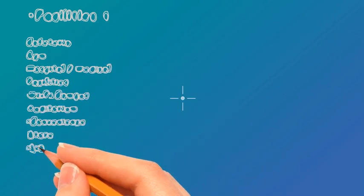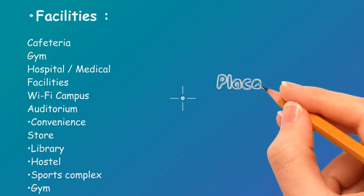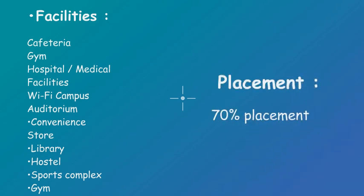Now let's take a look at its facilities. Although all NITs have similar facilities, here you would get a cafeteria, gym, hospital, medical facilities, Wi-Fi campus, auditorium, convenience store, library, hostel, sports complex, and labs. Now coming to the important factor — placements. This NIT has a 70% placement rate, and its highest package is 32.5 lakh PA and average package is 6 lakh PA.